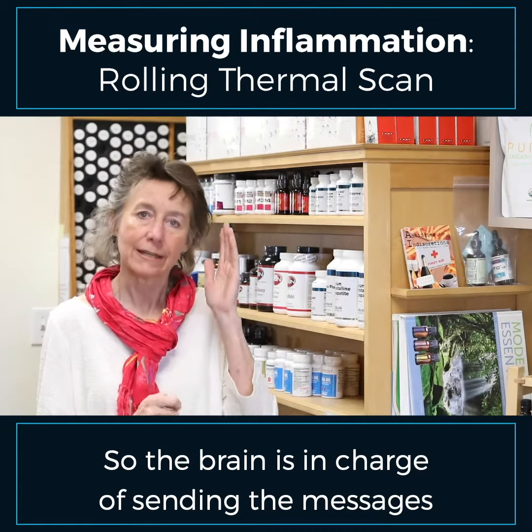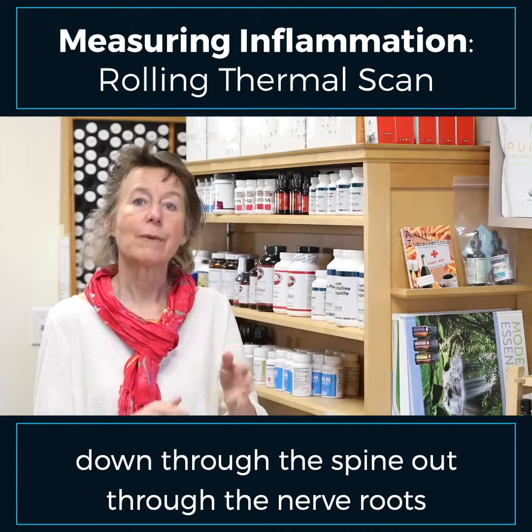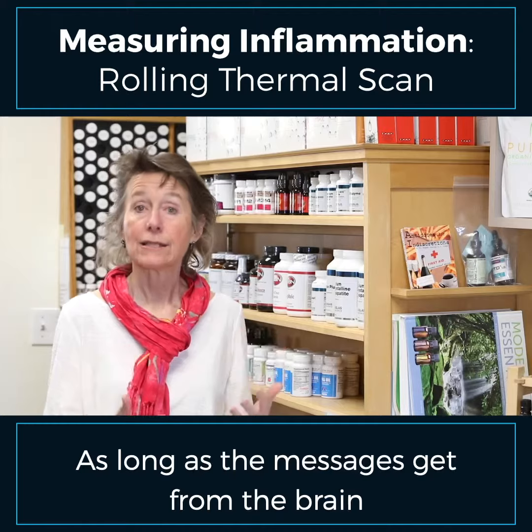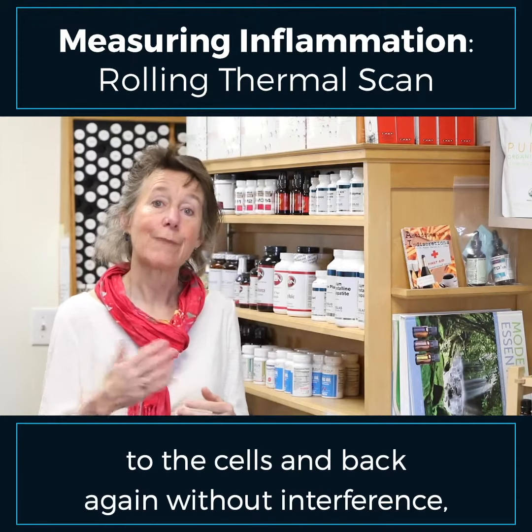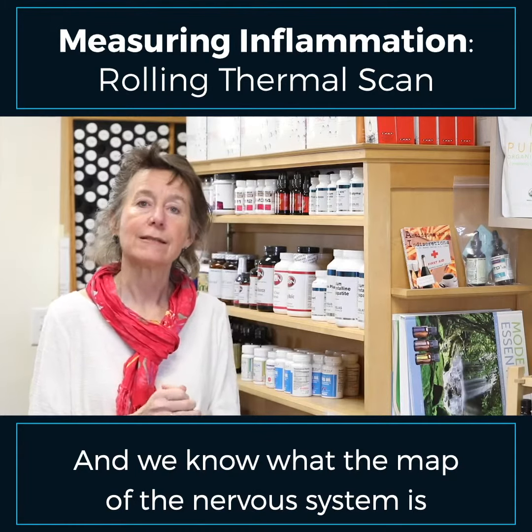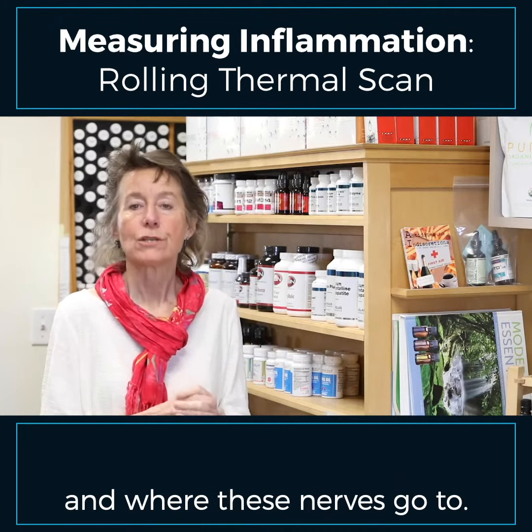The brain is in charge of sending messages down through the spine, out through the nerve roots to go to every cell in your body. As long as the messages get from the brain to the cells and back again without interference, you get to be healthy. And we know what the map of the nervous system is and where these nerves go to.